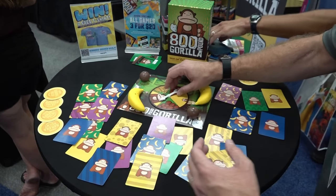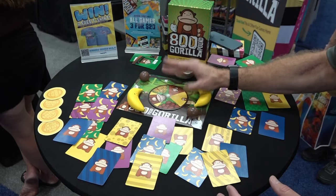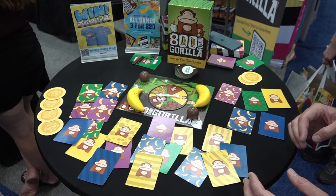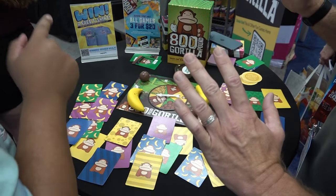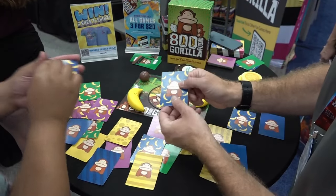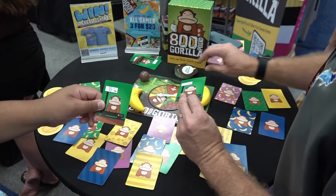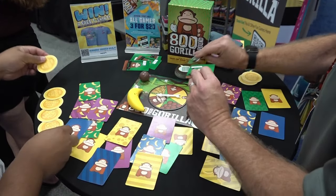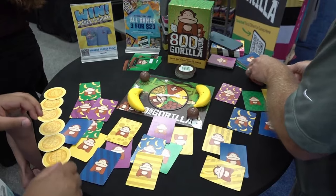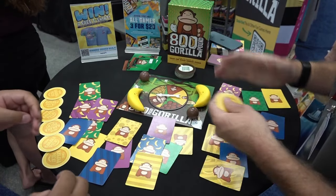We're going to give it another spin — this will be the last one, for the grand championship. Find the biggest gorilla in the jungle. Champion! Two banana points for you. Let's see how many banana points we each have. I ended with six banana points and I've got four, so you're the grand champion. And that's 800 Pound Gorilla.